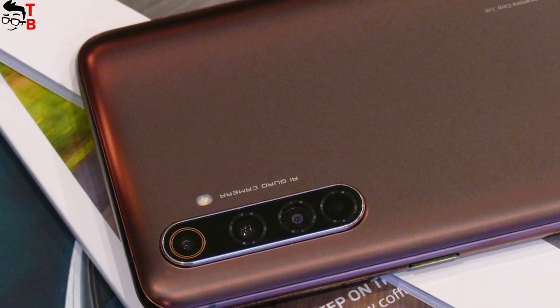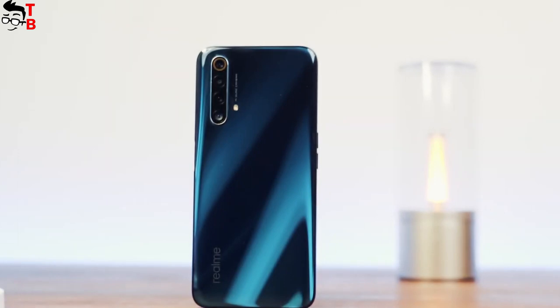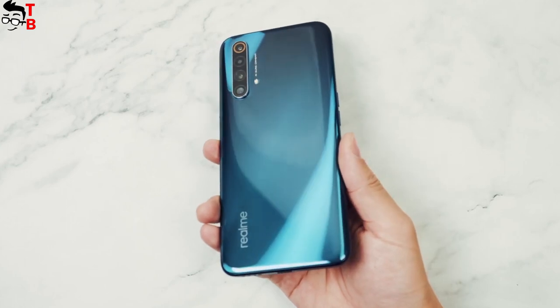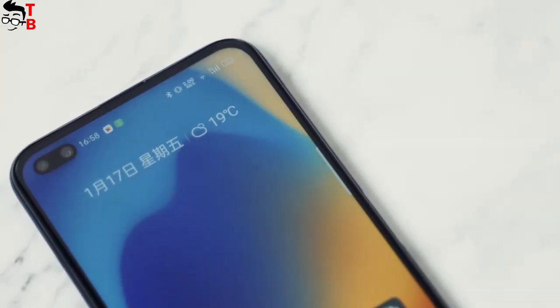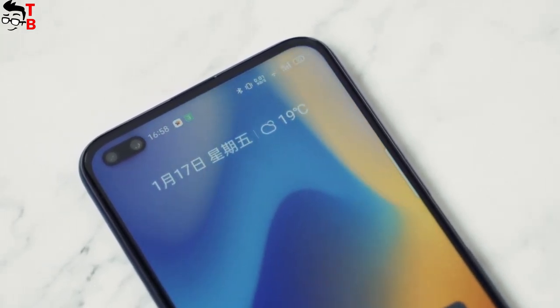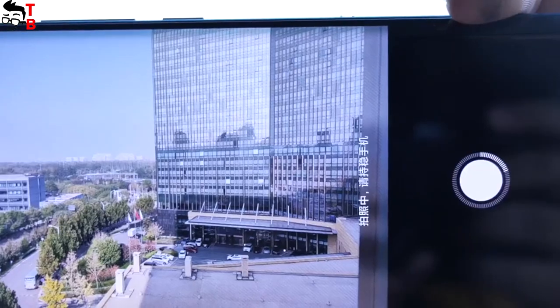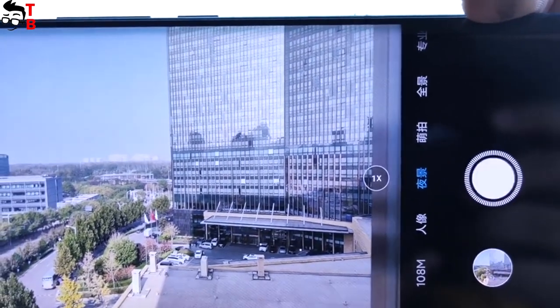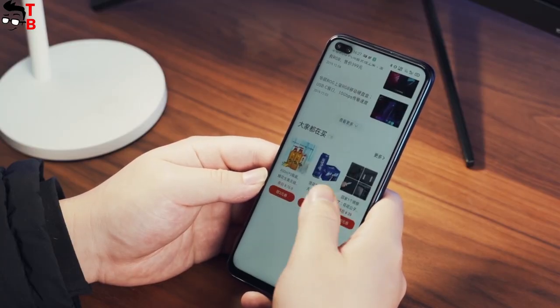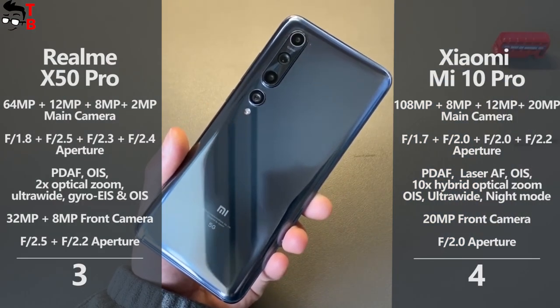Realme X50 Pro also has a quad camera, but it is not as good as Xiaomi Mi 10 Pro — it features a 64MP main sensor, 12MP telephoto lens, 8MP wide-angle lens, and 2MP depth sensor. On the other hand, Realme X50 Pro has a much better front camera: a 32MP main sensor and 8MP wide-angle lens, compared to the single 20MP front camera on the Xiaomi Mi 10 Pro. I think Xiaomi Mi 10 Pro has the better rear camera, but Realme X50 Pro has the better front camera. I will give Xiaomi the point in this round.